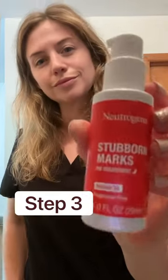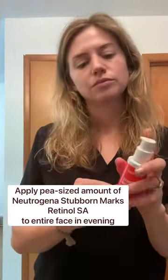Step three: apply a pea-sized amount of retinol to the entire face in the evening. This will help prevent acne and is also one of the best ways to help minimize discoloration caused by acne, in addition to wearing sunscreen in the morning.